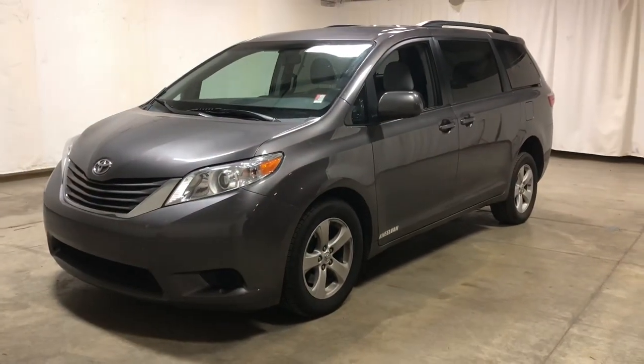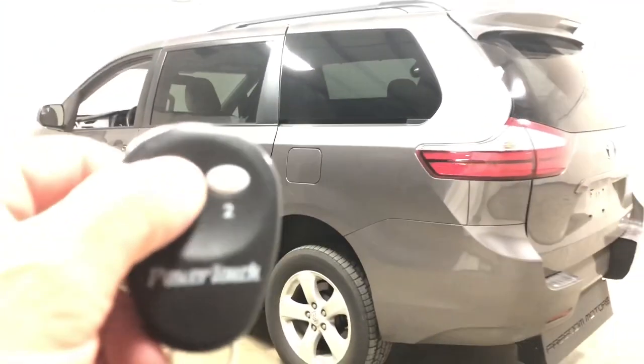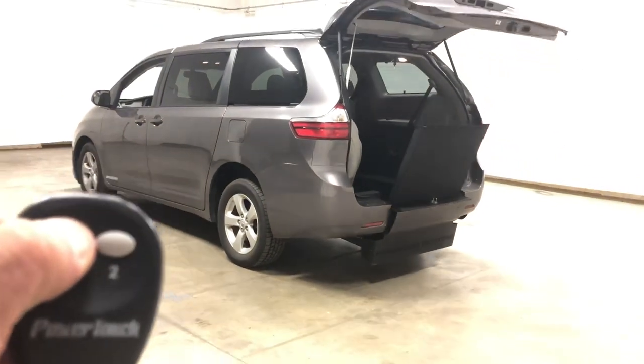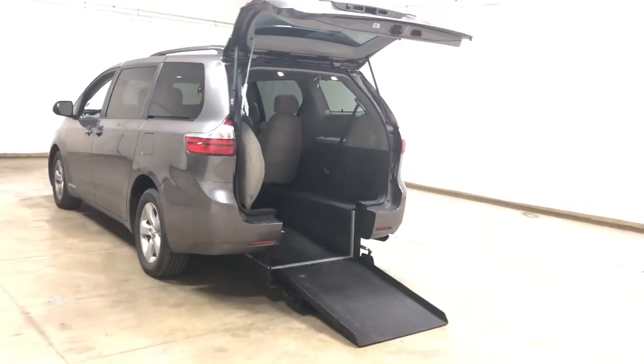Hello, this is Paul with Freedom Motors USA in Battle Creek, Michigan. Today we're looking at a 2016 Toyota Sienna, stock number 24488, 56,000 miles. This is an LE model with a power automatic rear entry wheelchair accessible ramp, converted right here at Freedom Motors USA in Battle Creek, Michigan.